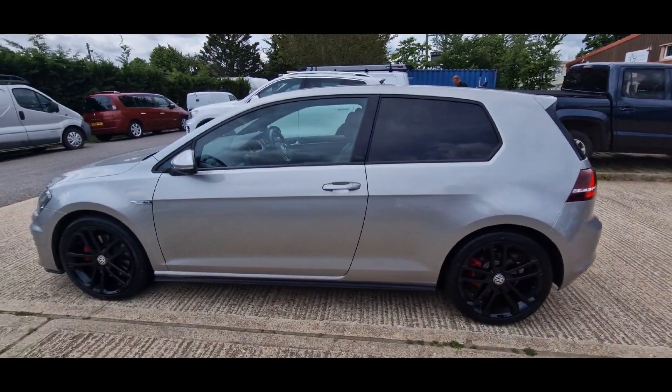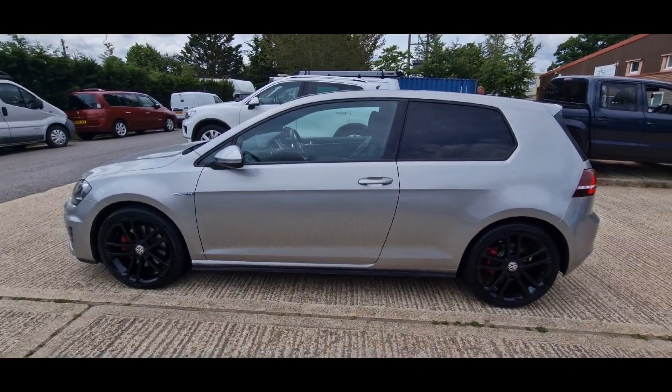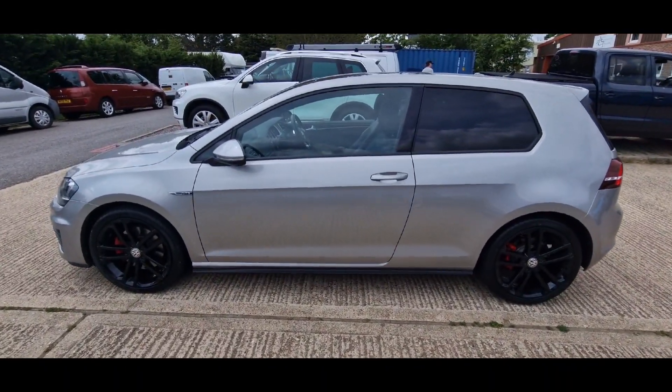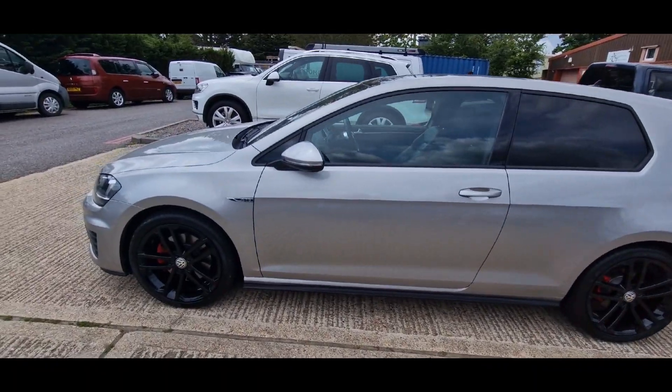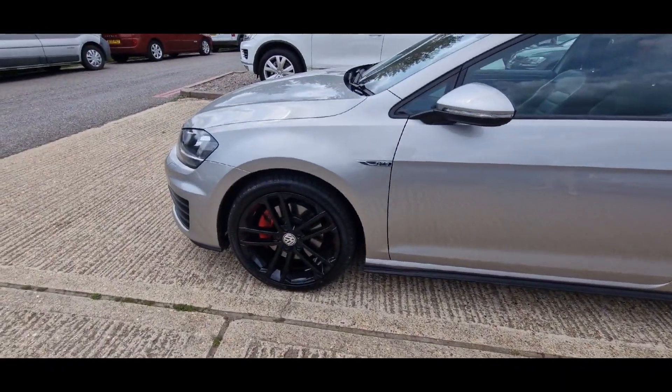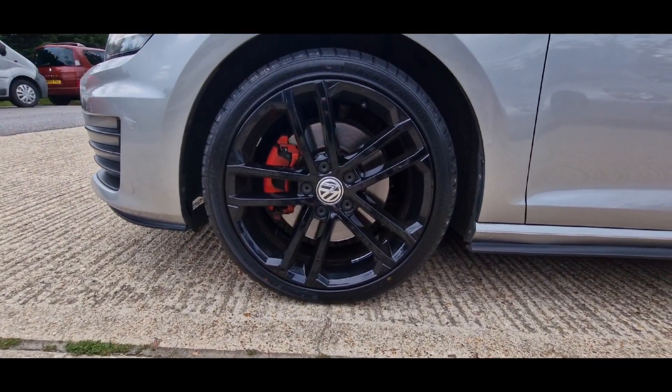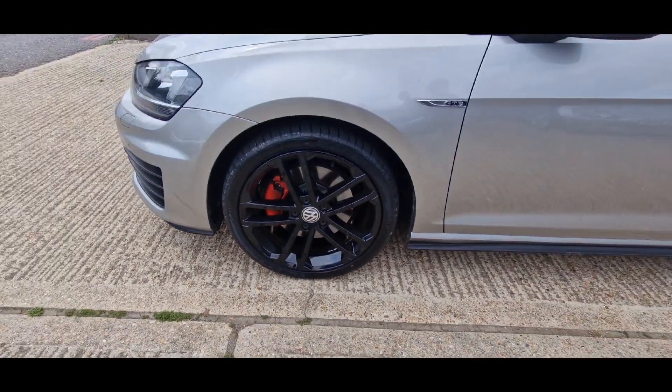Did you know this was the 184 PS as well? That means it goes like — beep — 0 to 60 in seven and a half seconds, 142 miles an hour top speed, 180 brake horse — just over, actually — and 280 pounds of torque in a Golf. Love that.